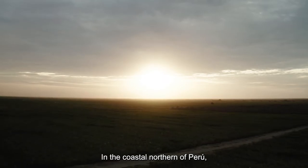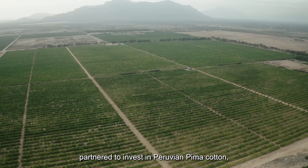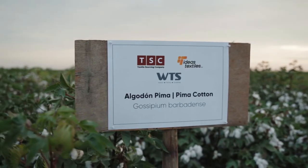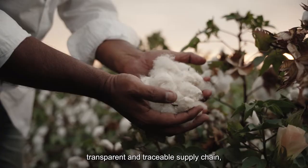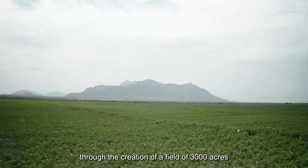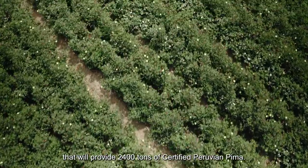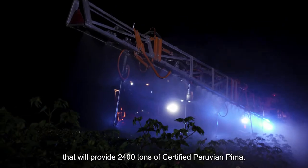In the coastal north of Peru, our leading textile companies partnered to invest in Peruvian Pima cotton, creating a complete end-to-end transparent and traceable supply chain through the creation of a field of 3,000 acres that will provide 2,400 tons of certified Peruvian Pima.